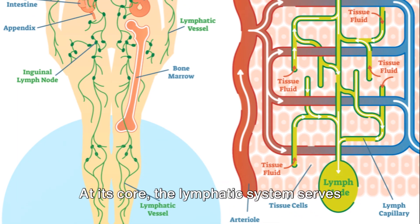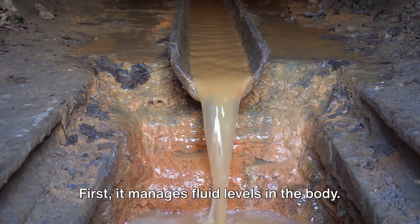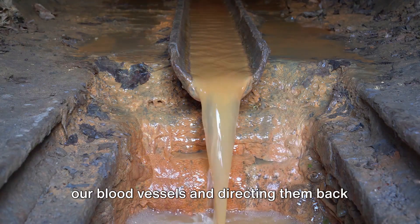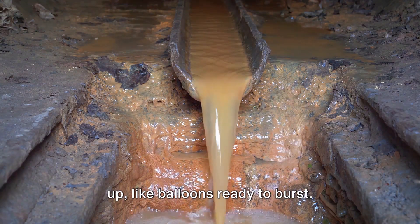At its core, the lymphatic system serves two main functions. First, it manages fluid levels in the body. It's like the drainage system of a city, siphoning off excess fluids that leak from our blood vessels and directing them back into the bloodstream. Without it, we'd be perpetually puffed up like balloons ready to burst.